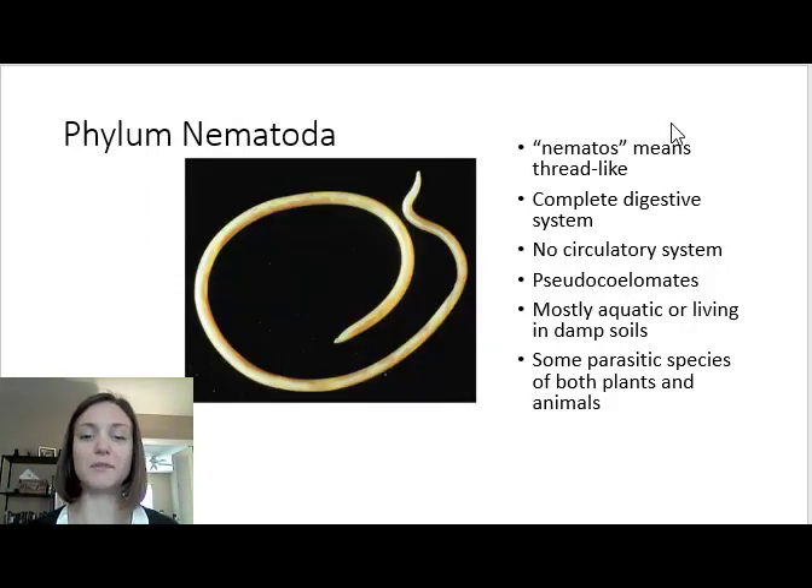So phylum Nematoda — these are the roundworms, also commonly called roundworms. 'Nematos' in Greek means thread-like, and that's where they get their name. These organisms are triploblastic and have a complete digestive system. Unlike the platyhelminthes that we talked about just a moment ago, these nematodes do have openings at both ends of their digestive system. They lack a circulatory system, which is one of the reasons why they tend to be pretty small — all materials need to move through their body basically through diffusion.